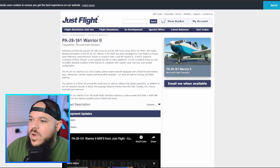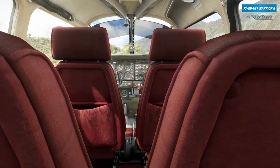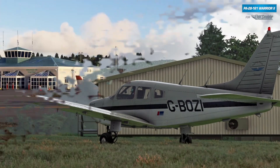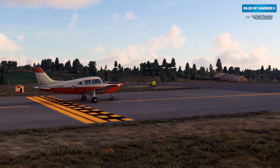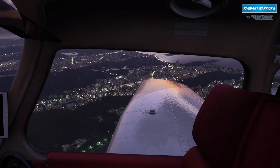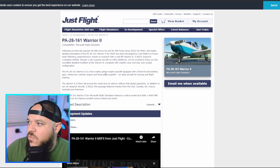Next we have the PA28-161 Warrior 2 coming out for Microsoft Flight Sim 2020. It's going to be a fixed tricycle gear aircraft, 160 horsepower, four-cylinder engine, fixed pitch propeller — pretty straightforward, simple to fly, should be a lot of fun. JustFlight normally puts out pretty good quality products, and it looks really good so far — 4K PBR materials, high-level textures, detail, and clarity. No release date yet; this video is from July 7th.